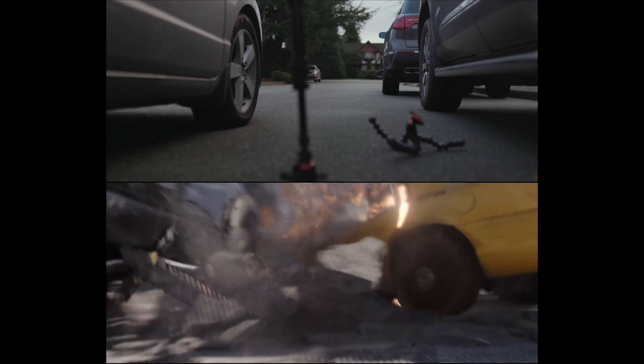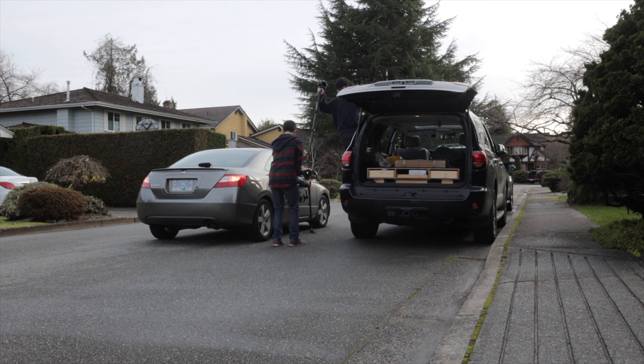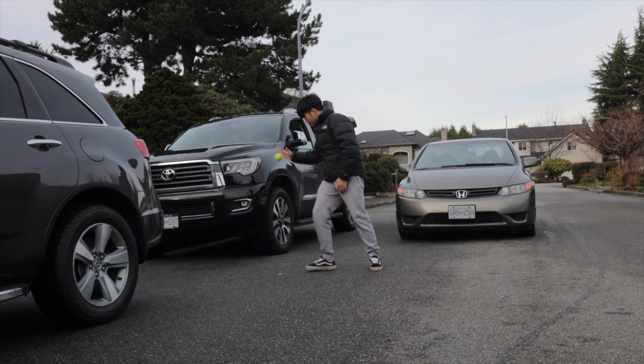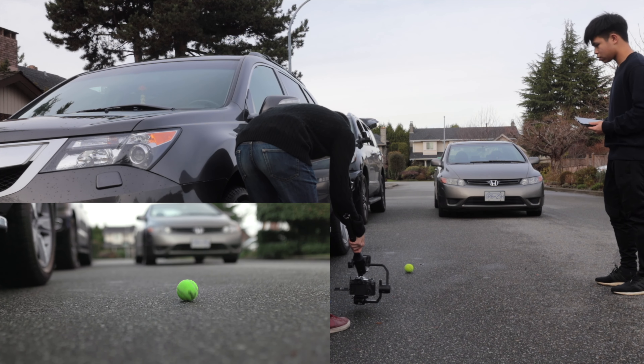The very first shot we did was this one. It was one of the more complex shots as there was a lot happening in the scene, and we had to make sure the framing and timing of the monopod shooting was on point. Next shot is the pumpkin bomb shot with the tennis ball. The only challenge with this shot was that it was very hard to control where the ball would land, so it ended up taking us about 15 takes.